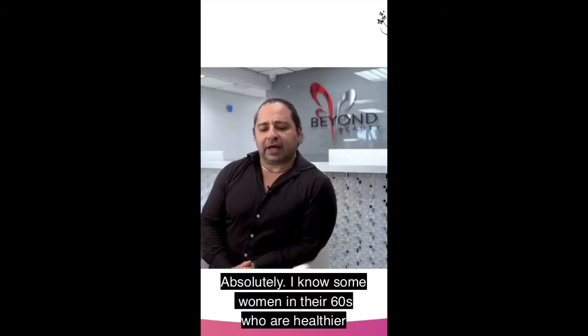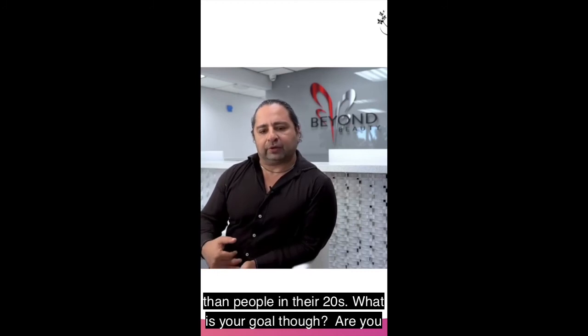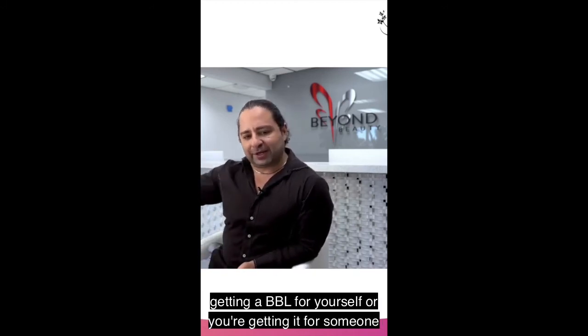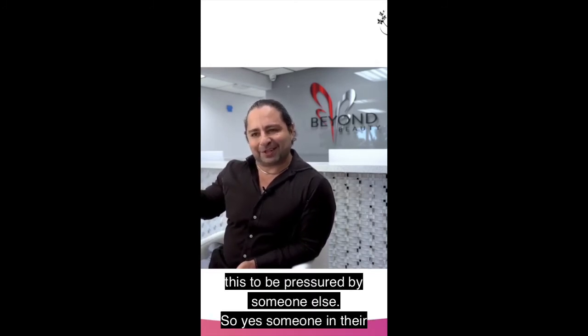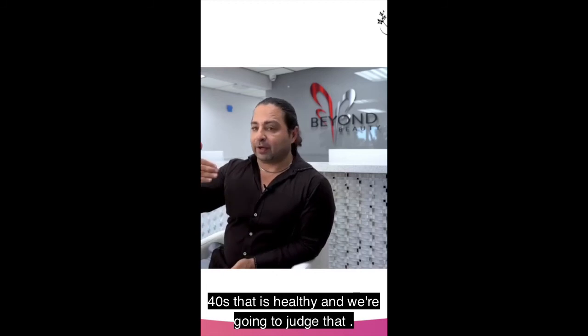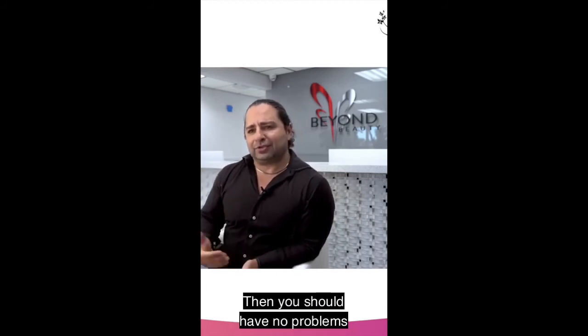I know some women in their 60s who are healthier than some people in their 20s. What is your goal? Are you getting a BBL for yourself or for someone else? You have to understand that you're the one undergoing the procedure — do this for yourself, don't do this because you're pressured by someone else. Someone in their 40s who is healthy — and we're going to judge that personally — should have no problems.